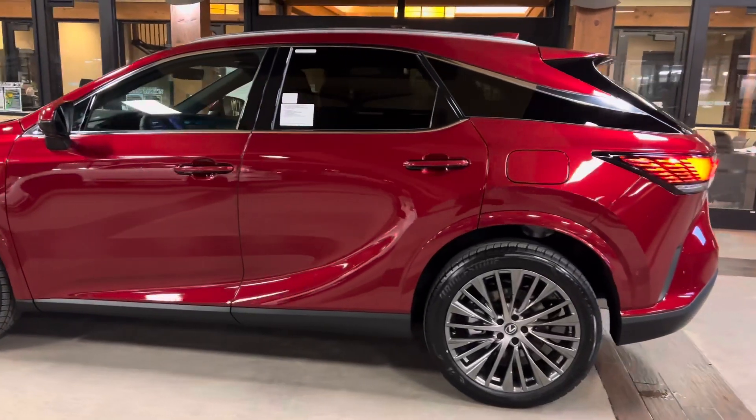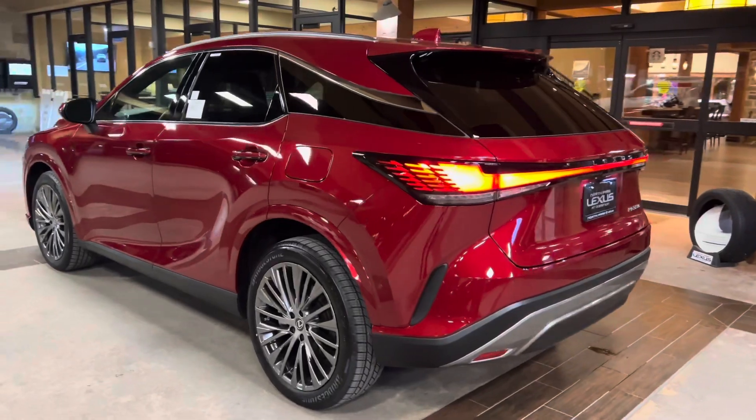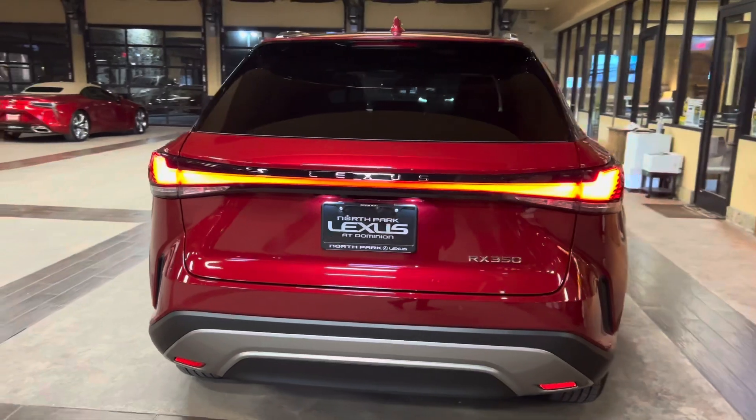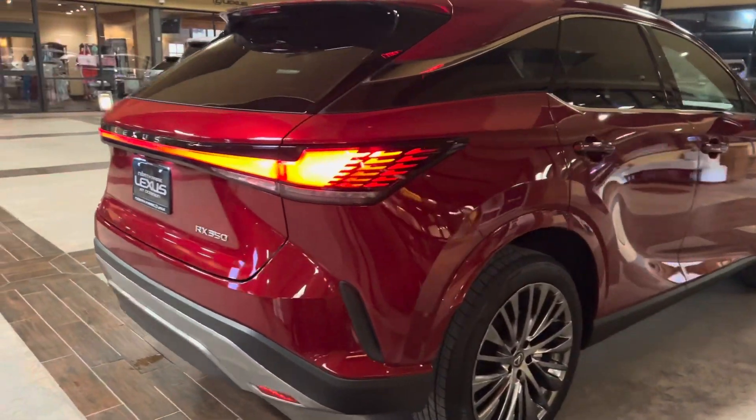The 2023 Lexus RX350 features a 2.4-liter turbocharged 4-cylinder engine, an 8-speed automatic transmission, a total of 275 horsepower, and a front-wheel drive system.